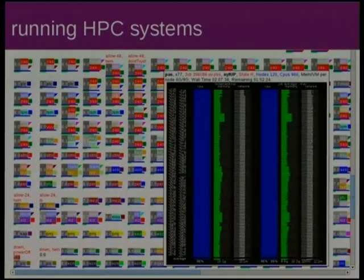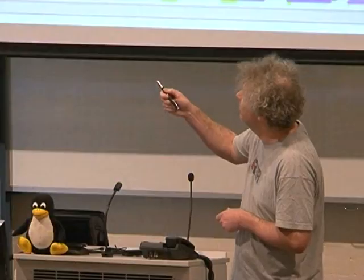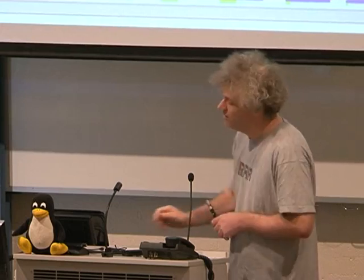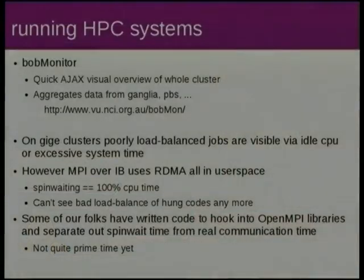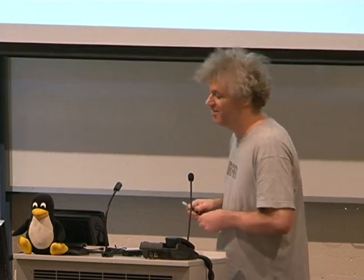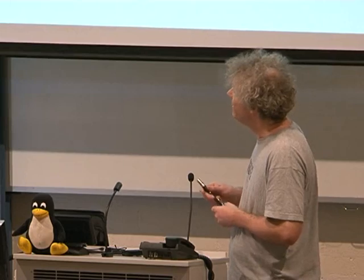This is a quick visual representation of a small part of our cluster. Each one of these little blocks is an eight-core node. I'm hovering over this red one here — this is a 960 core job showing the CPU and network it's using. This tool is about 10,000 lines: about 5,000 lines on the server side pulling together data from PBS and Ganglia, and about another 5,000 lines of JavaScript in the browser to make it go fast in really slow browsers.